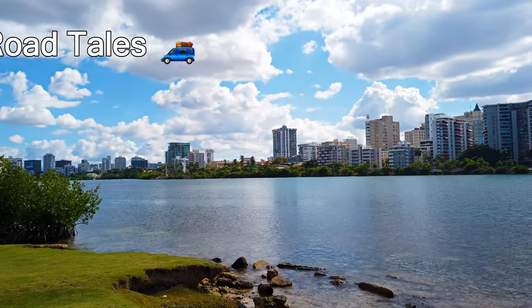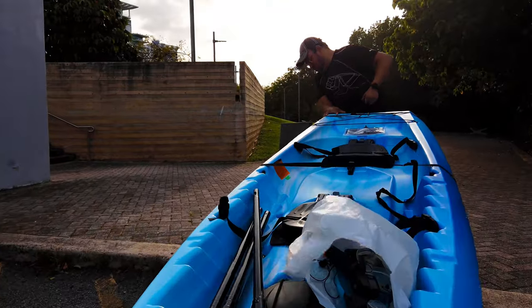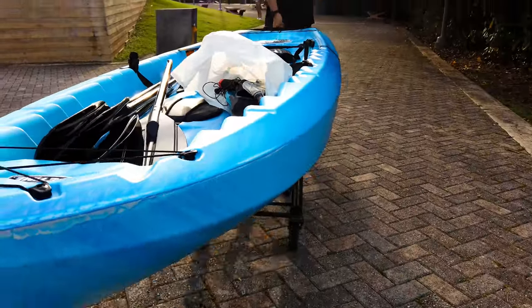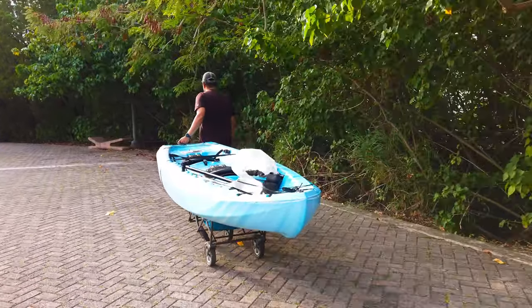Ever since I was a kid, I've always dreamed of having my own kayak, so Gabby's birthday was the perfect excuse for me to buy myself — I mean him — a new kayak. In this video, we're going to take a lovely sunset kayak in the Laguna del Condado.